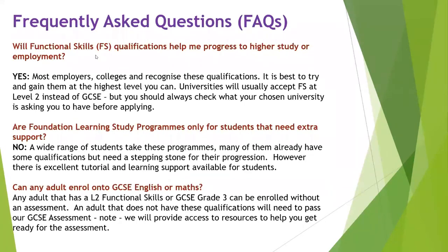Are foundation learning study programmes only for students who need extra support? No, not at all. A lot of students unfortunately fall into the trap where they don't quite get the five GCSEs — they get three or four — and are then roadblocked from going on to what they want to do. It needs to be seen as a stepping stone for progression. We make sure we have absolutely excellent tutorial and learning support available for all foundation learning students, and we look after our students on their journey, especially when they've been knocked back a little bit with their GCSE results.